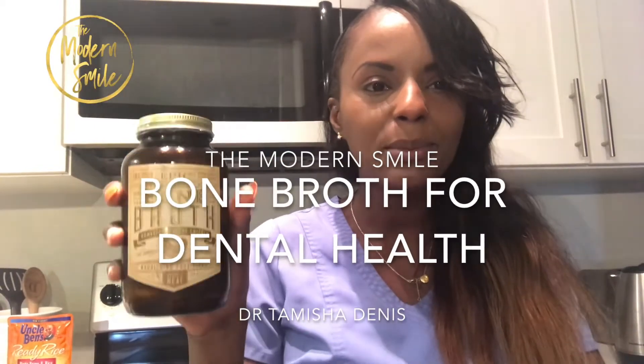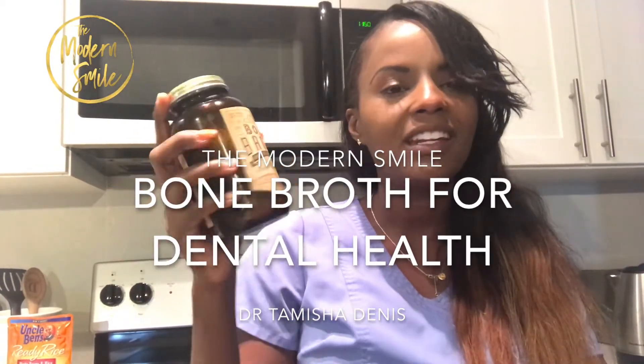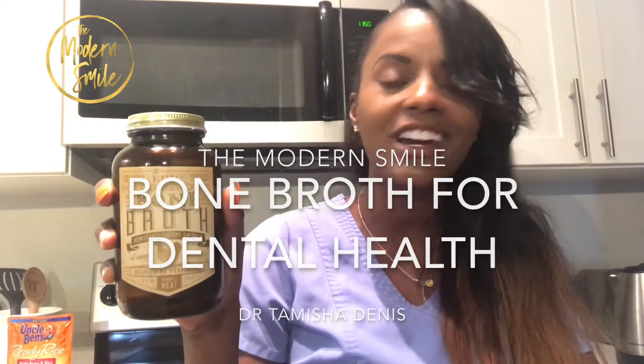Today we're going to be talking about bone broth and how bone broth can help make your teeth stronger and healthier. This is Dr. Tamisha Dennis and this is The Modern Smile.